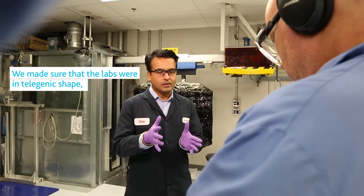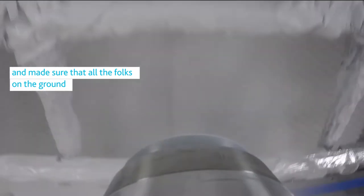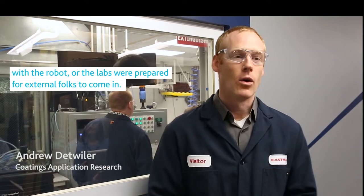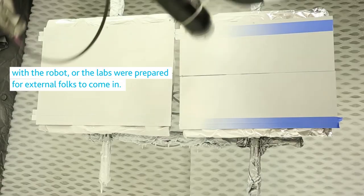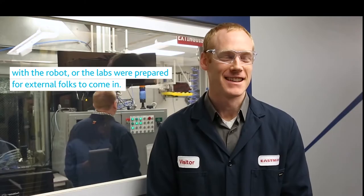We make sure that the labs were in telegenic shape and make sure that all the folks on the ground were prepared with the demonstrations that we were showing — with the robot, or the labs were prepared for external folks.